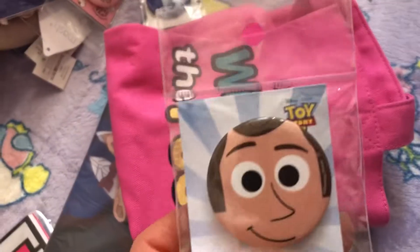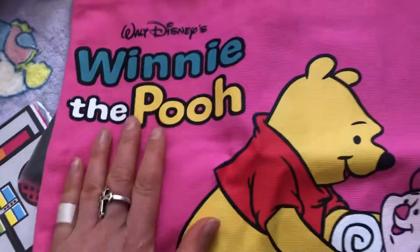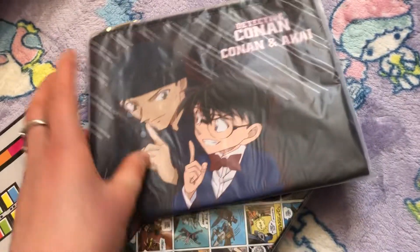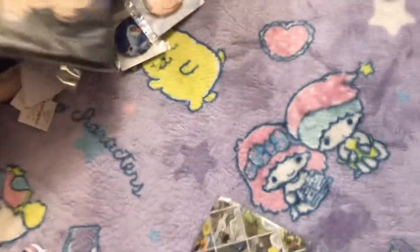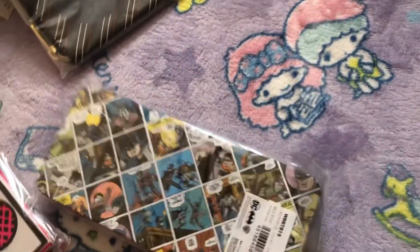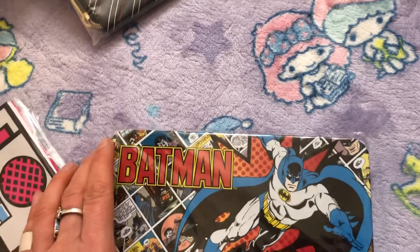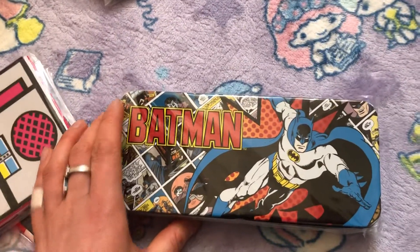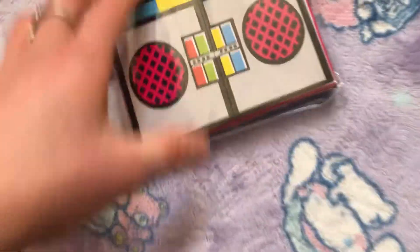Frozen, cats, Toy Story — okay, a lot of characters here. This one is a really cute bag, I must say. And yay — Batman! I mean I already have like five, but okay.